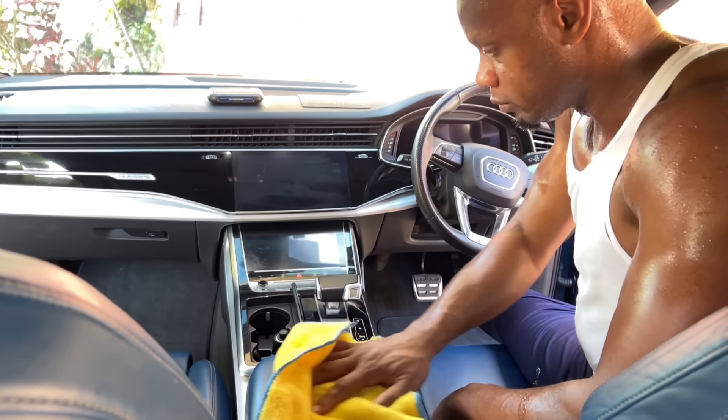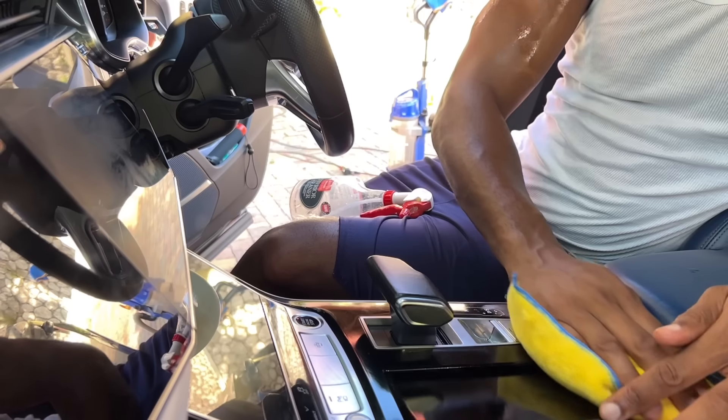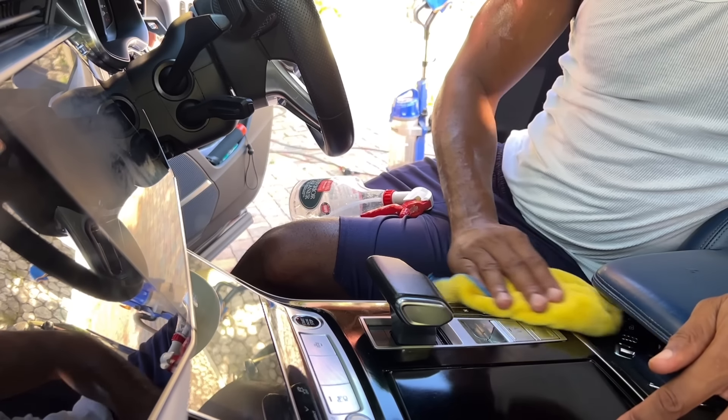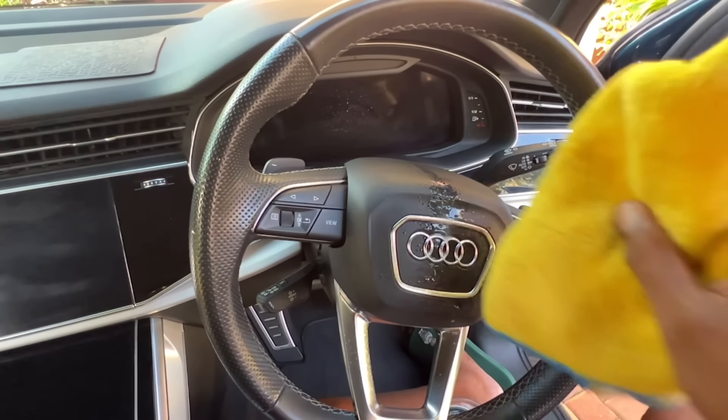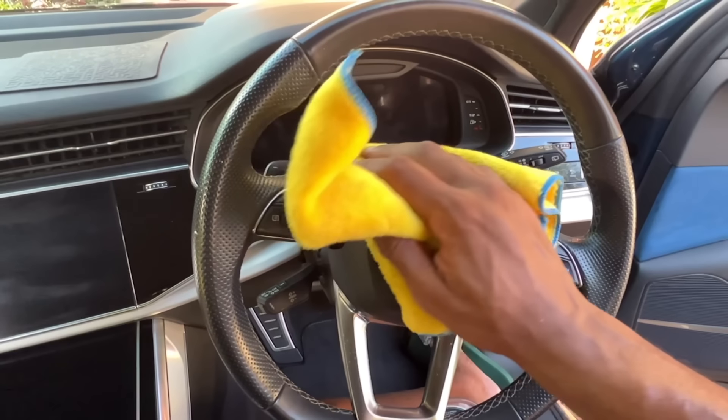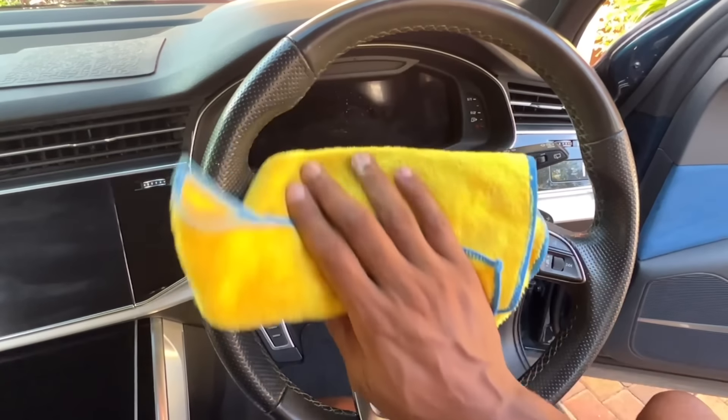I know I could easily get somebody to come and wash the car or take it to a car wash, but I find washing the car very therapeutic — it kind of takes your mind off a lot of things.